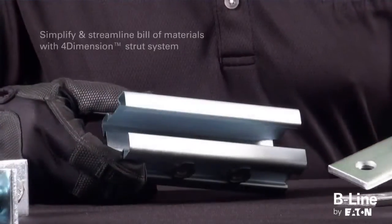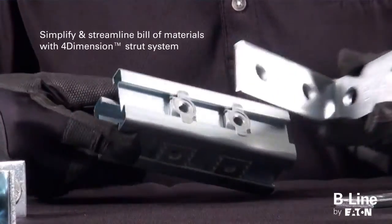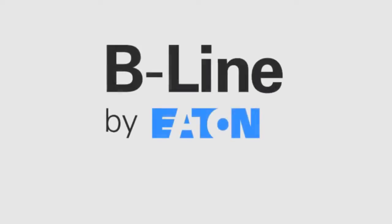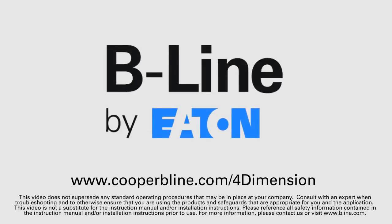Simplify and streamline cost on your next bill of material by ordering Beeline by Eaton standard strut fittings for your 4-Dimension strut system. To learn more about the 4-Dimension strut system, visit www.cooperbeeline.com/4-dimension.